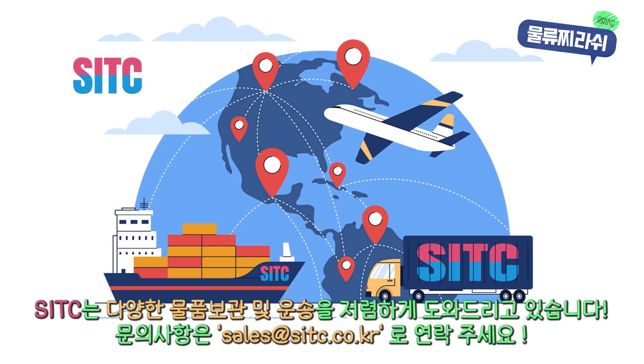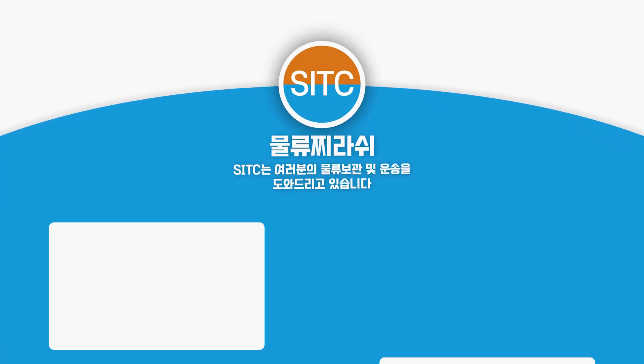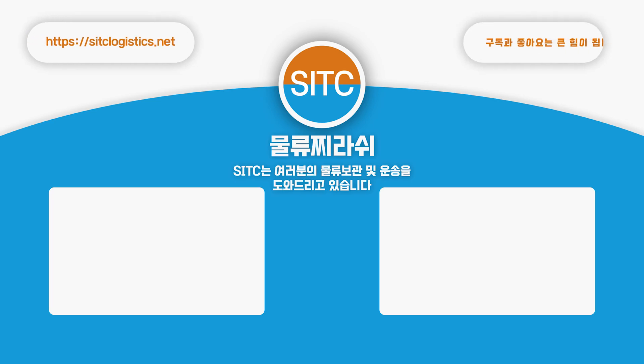Thank you for watching, and I hope this gave you a better understanding of how we manage temperature-sensitive cargo. See you in the next video. Bye.